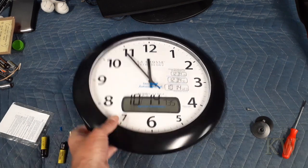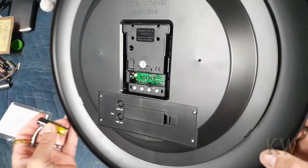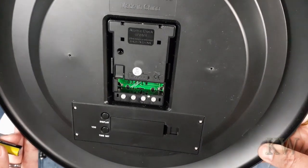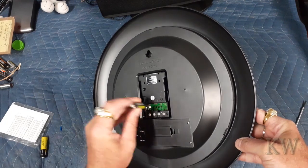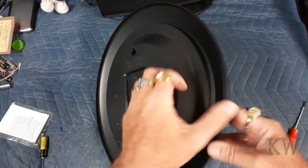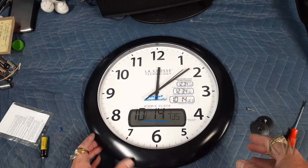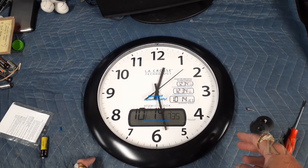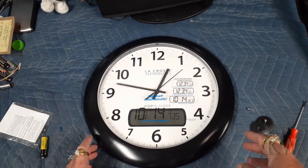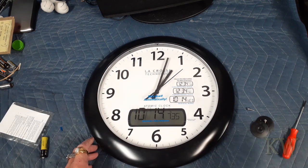Let me grab one more battery — okay, we got two batteries. Let's do one at a time and see which way it goes. Look at it go! I think what it does is it goes around looking for a signal. If it can't find one it stops at four, eight, or twelve. I guess it's not going to find the signal down here — let me check.